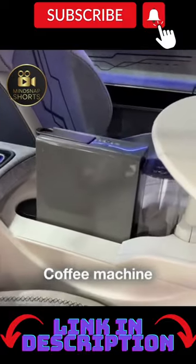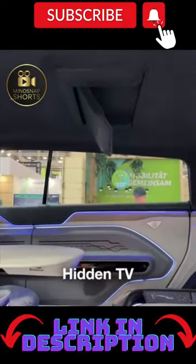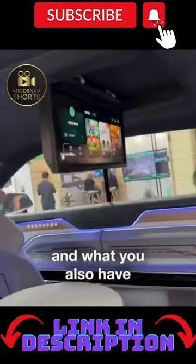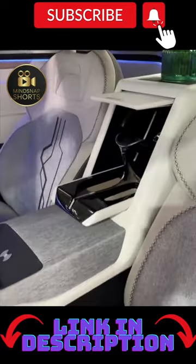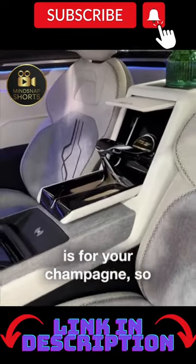Coffee machine. Built-in TV. And what you also have is a touch screen. And that right there is for your champagne.